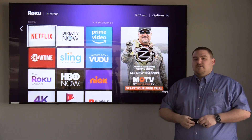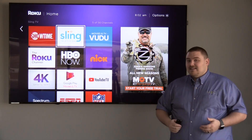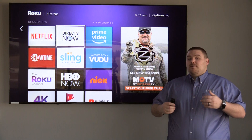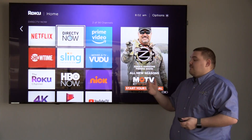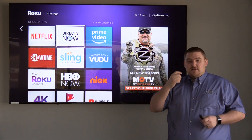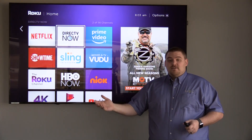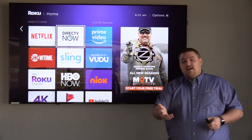Now there are a couple different categories of these. There are services like DirecTV Now and Sling TV, and they replace what you currently have. They have regularly scheduled programming and a lot of your favorite channels such as History Channel, Discovery Channel, and even a good deal of your local channels like Fox and NBC.